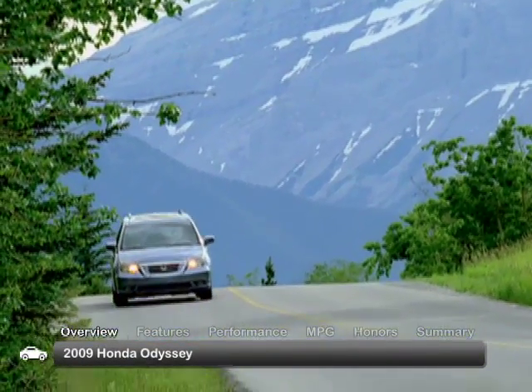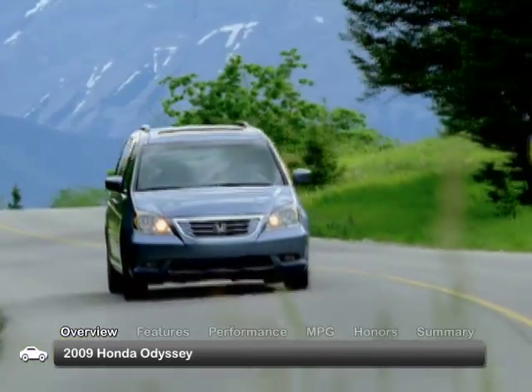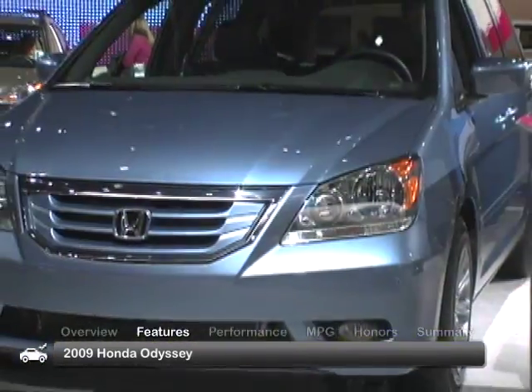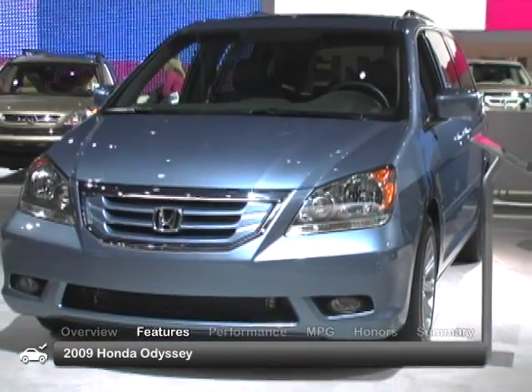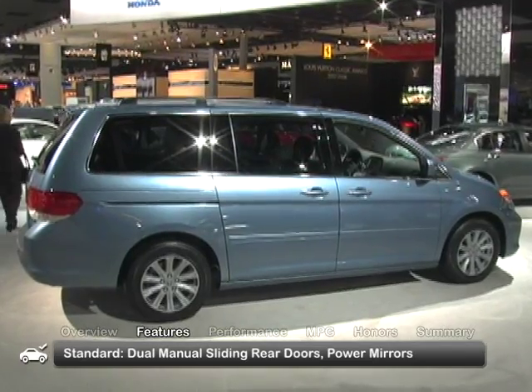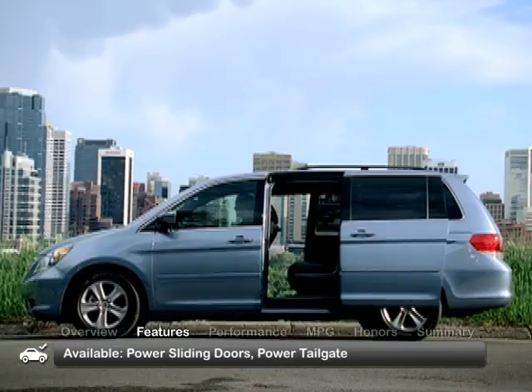The 2009 Honda Odyssey sets itself apart from other minivans with aggressive styling, safety innovations, and fuel-efficient engine technology. The Odyssey features a stylish rounded exterior with standard equipment that includes dual manual sliding rear doors and power mirrors. Look for updated features to include power sliding doors and a power tailgate.